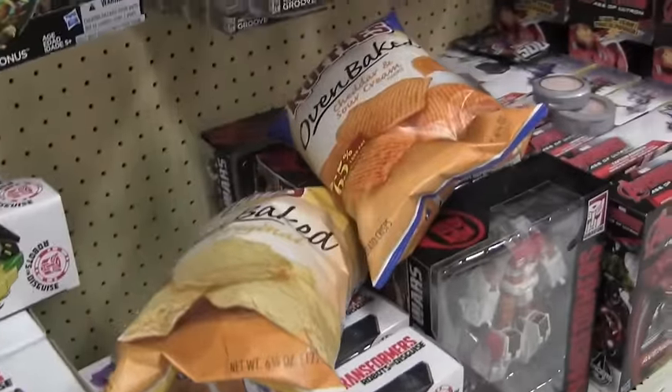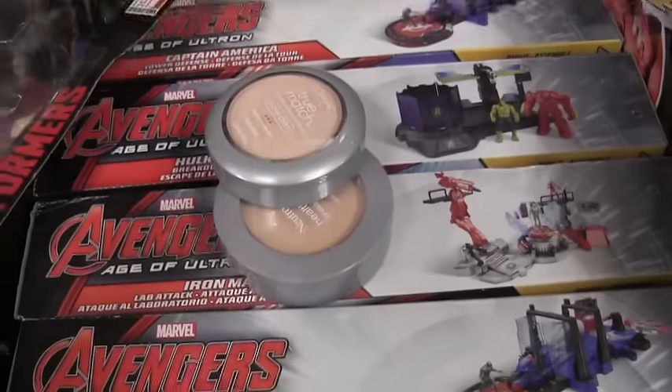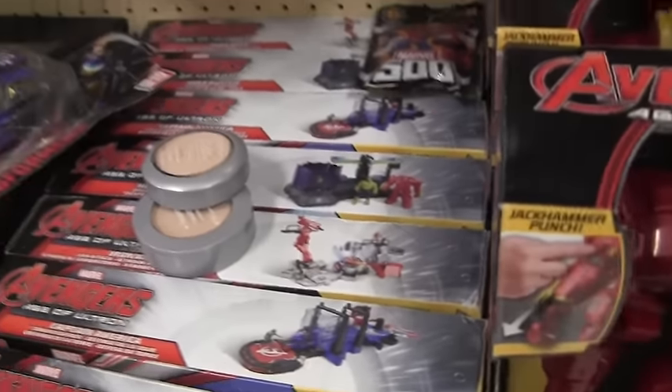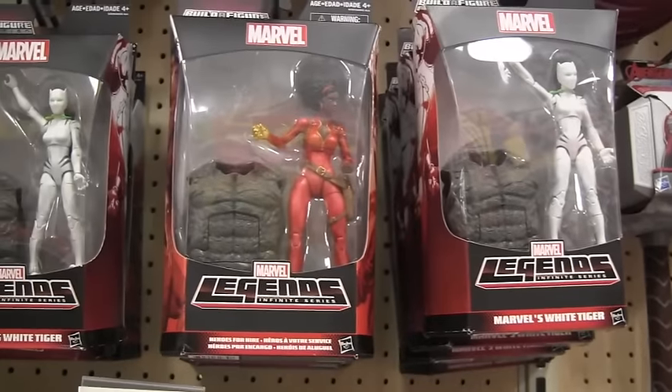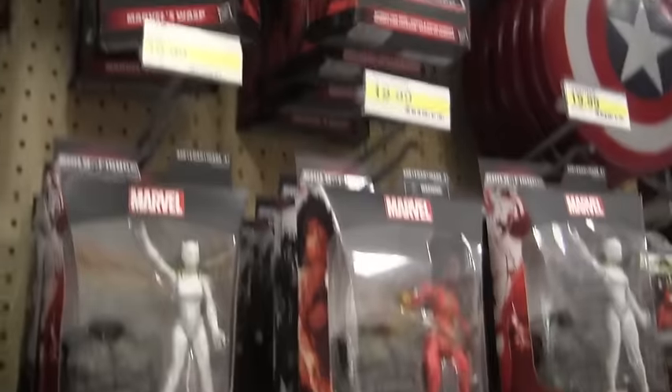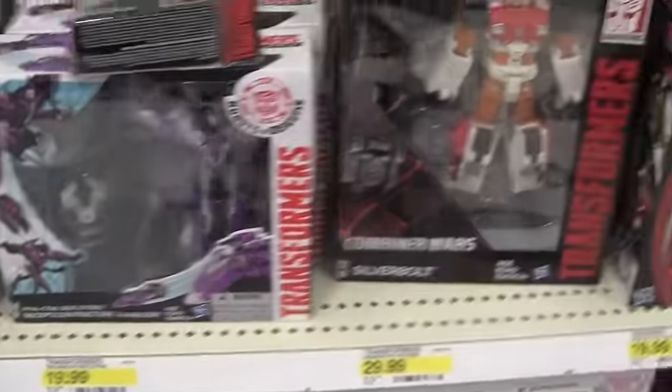They also have some limited edition Combiner Wars potato chips — I don't know why people leave stuff like that here. Apparently they have a bunch of makeup too. I don't know what's going on in this aisle, it's like the messiest toy aisle ever. I'm pretty sure these are the same Legends that were here last time.